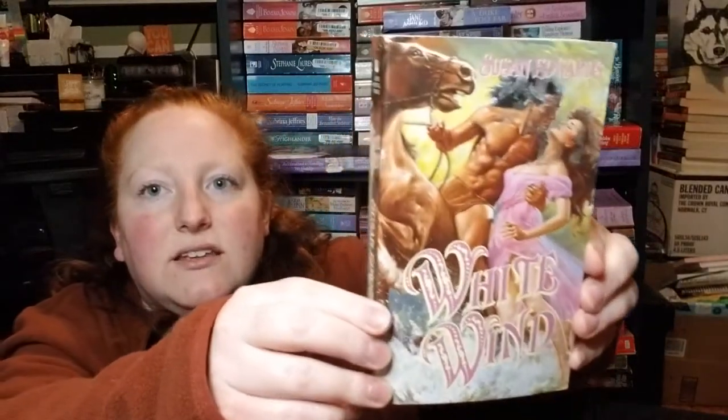White Wind by Susan Edwards — super old-school looking cover, from 1996. Scarlet Scandals by Carol Budd — this cover just reminds me of old-school movies, also from 1990. Deadly Kisses by Brenda Joyce — I like that title and it's in pretty good shape. It's a big book too.